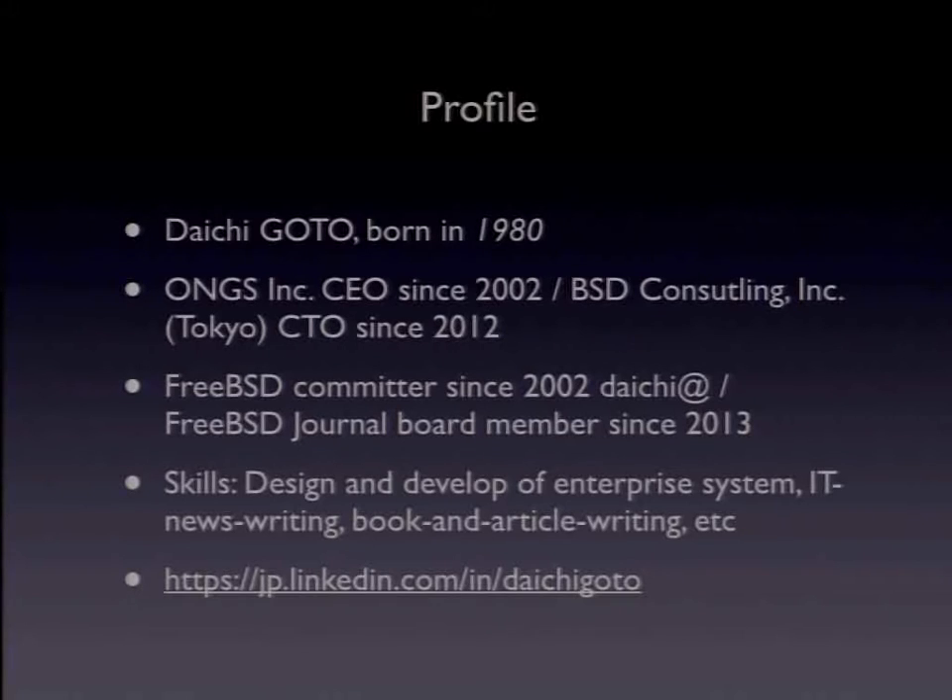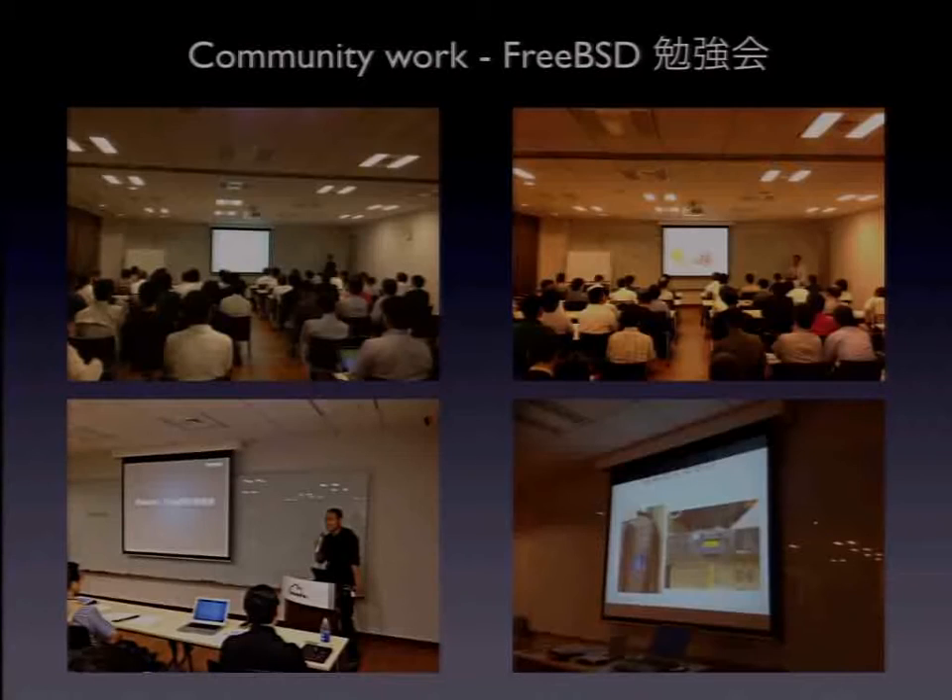Hi, I'm Daiichi, living in Tokyo, Japan. Ongs is my first original IT startup company since 2002, a small company. And BSD Consulting is the next startup company, aiming to support FreeBSD for enterprise companies. I am a FreeBSD committer since 2002, and I've been writing magazine articles since 1998. This is my activity in the FreeBSD community.